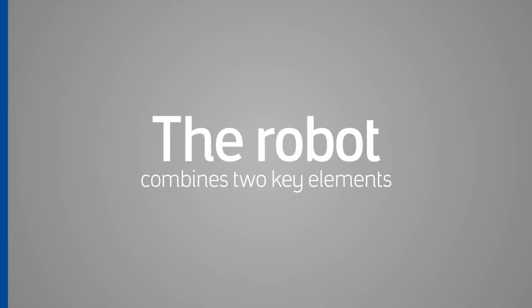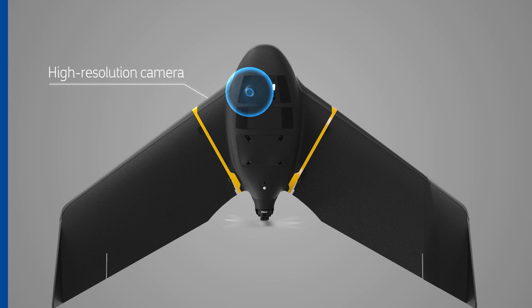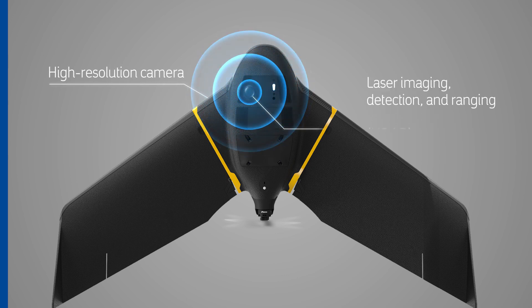The robot combines two key elements. First, a fixed-wing drone with high-resolution camera, and second, laser imaging, detection, and ranging.